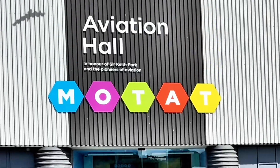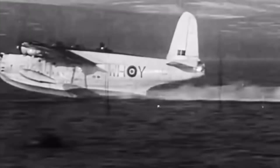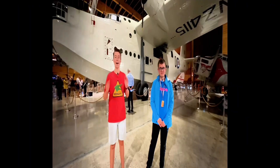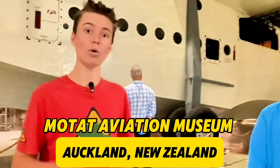Inside this huge hall is a big surprise and I can't wait to show you. Hey guys, B-Snappy here. Look at this aircraft behind me — it is an absolute monster. We're here at the MoTap Museum in Auckland, New Zealand.